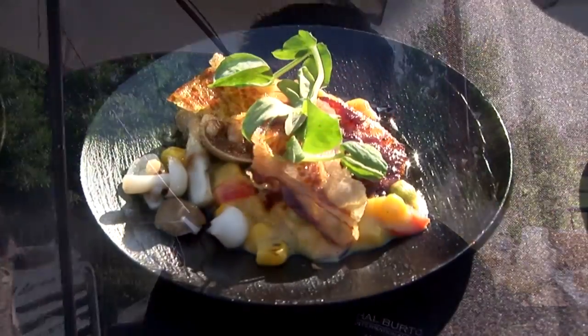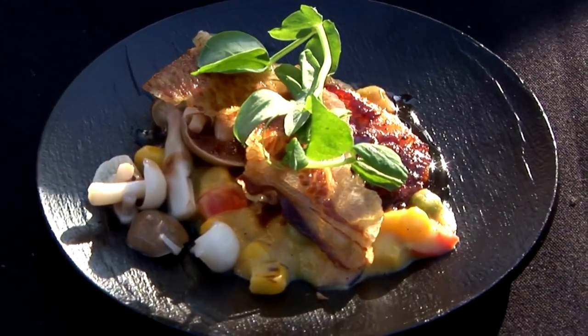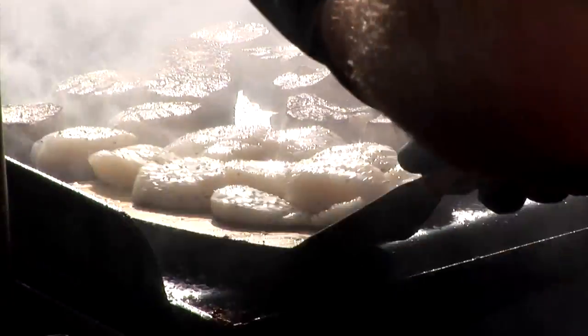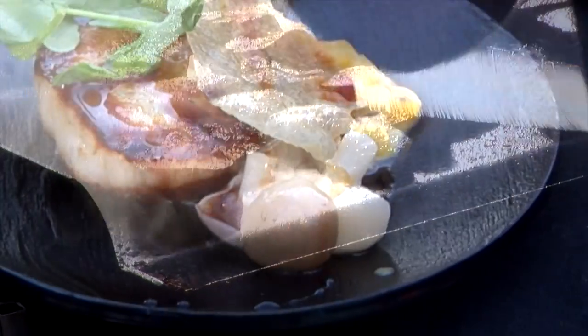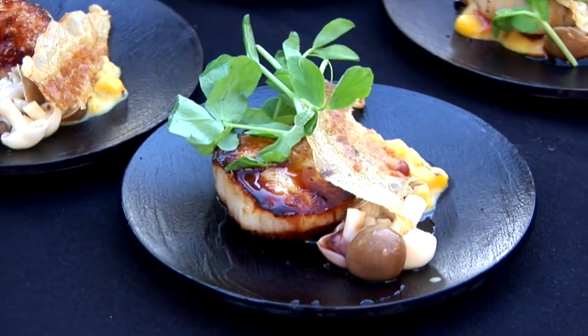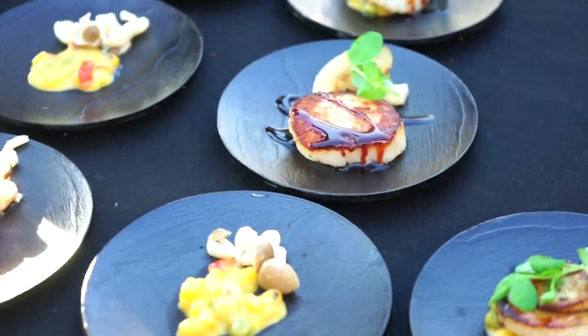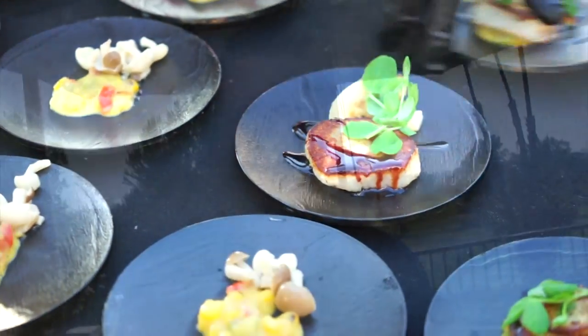This dish right here is a sweet creamed corn mixed with a little bit of fire-roasted poblanos, red bell peppers, and sweet peas. We've got a seared bristle scallop on top, pickled chimiche mushrooms, a piece of crispy guanciale, and a port citrus reduction sauce with petite greens right on top.